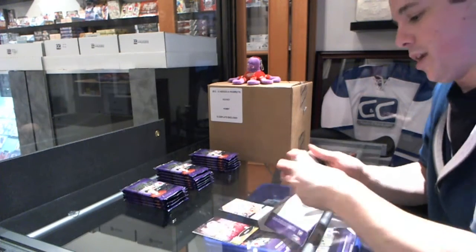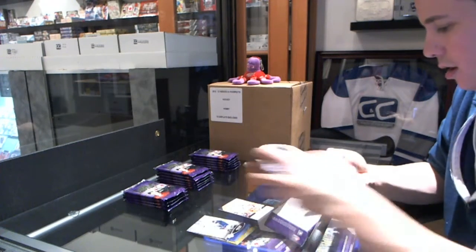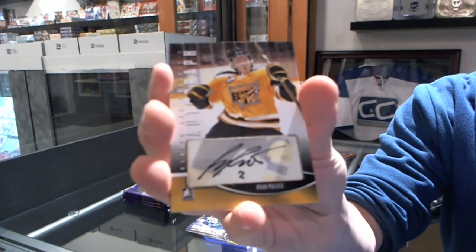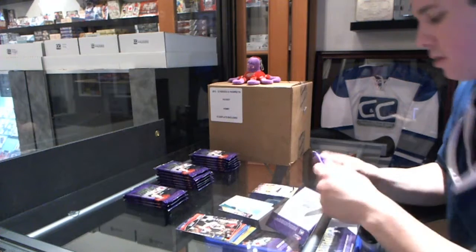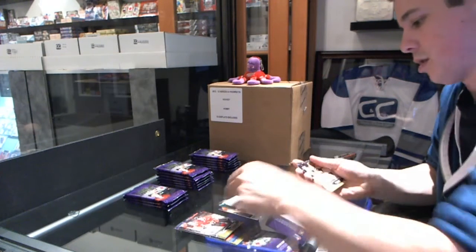Alright, we start with base. We've got an autograph of Ryan Pulak. Ryan Pulak.